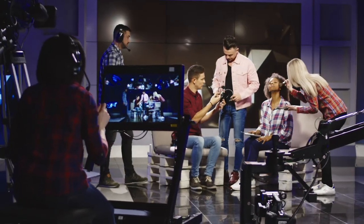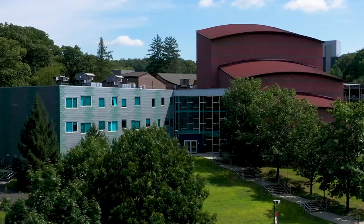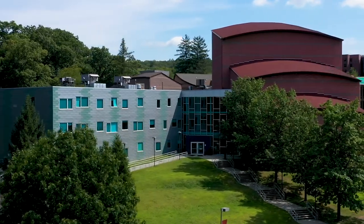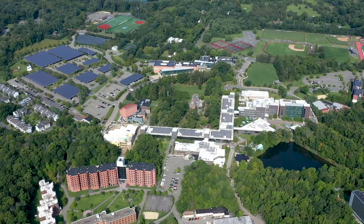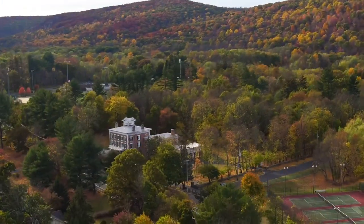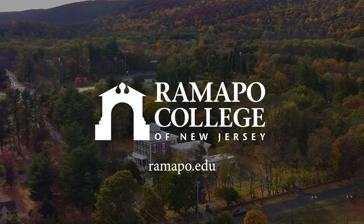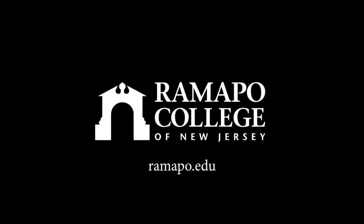Ramapo's programs in the visual and performing arts continue to be cutting-edge in an ever-changing communications and arts industry. I hope you enjoyed a tour of our performing arts and visual arts facilities. If you'd like to schedule an in-person visit feel free to contact the admissions office today. For more information on the School of Contemporary Arts please visit Ramapo's official websites and feel free to email your admissions counselor at the McBride house.